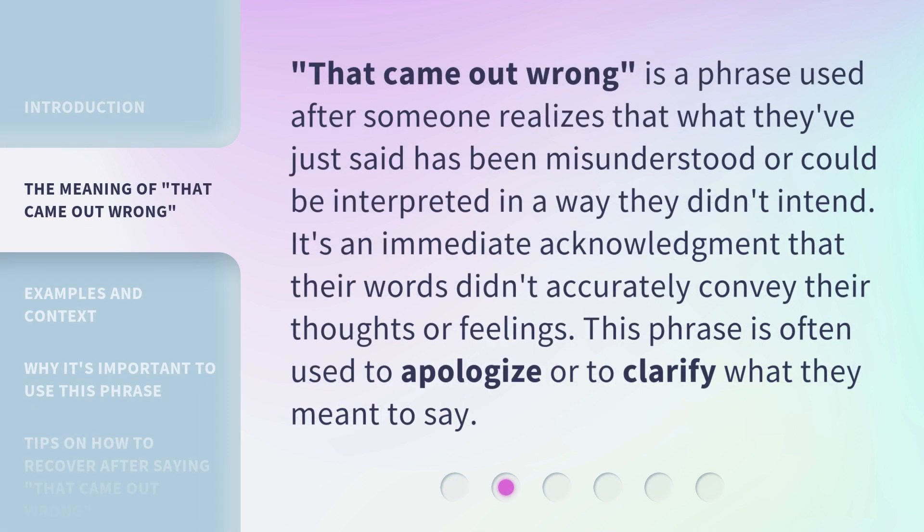'That came out wrong' is a phrase used after someone realizes that what they've just said has been misunderstood or could be interpreted in a way they didn't intend. It's an immediate acknowledgement that their words didn't accurately convey their thoughts or feelings. This phrase is often used to apologize or to clarify what they meant to say.